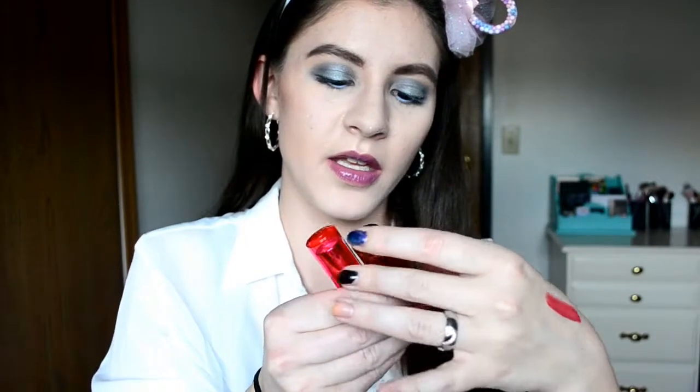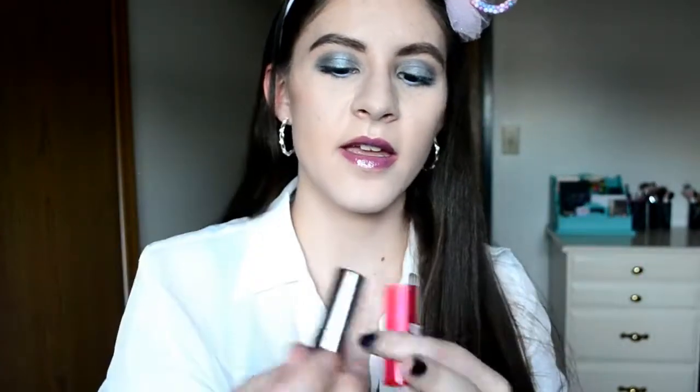I'm also getting rid of two other ones from Essence — their Sheer and Shine lipsticks. This one is in I Feel Pretty and this one is in Like a Princess, which is a vibrant highlighter pink that I didn't even use. I Feel Pretty I did wear a couple of times — it's a pretty mauvey berry tone — but both of these came up really patchy on my lips. I did not like the formula at all, so bye-bye.